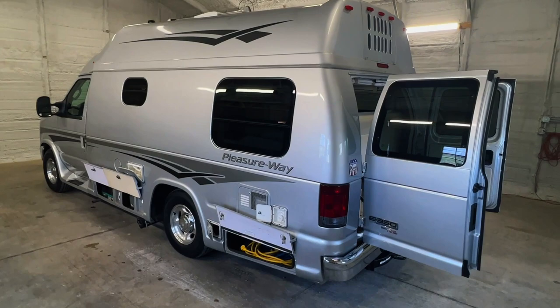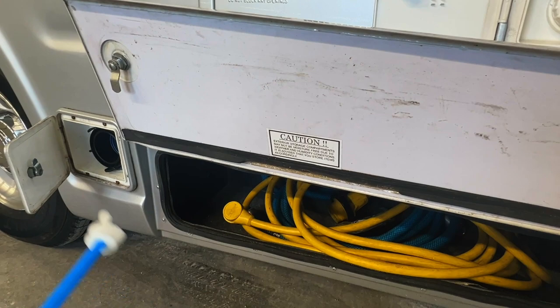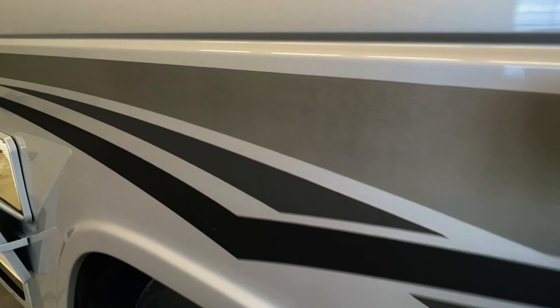Another storage compartment here with the shore power cord, fresh water hose, and sewer hose storage — the sewer hose often ends up in here as it's a little tough to use. Got the fill for the onboard fresh water tank, which travels with the RV — you use the water pump to pump water out of it. This is the back of the water heater. There's a little crackling on the stripes here but it looks really good everywhere else. The Pleasureway looks really nice overall.